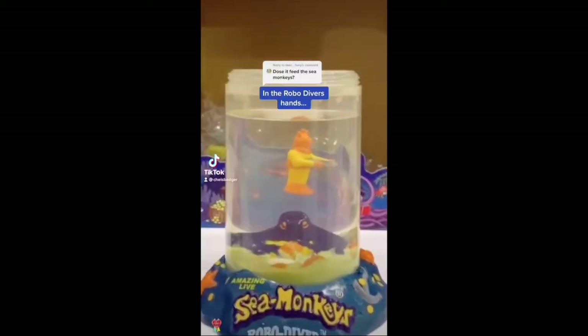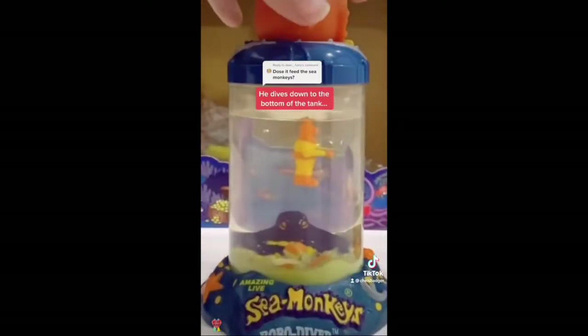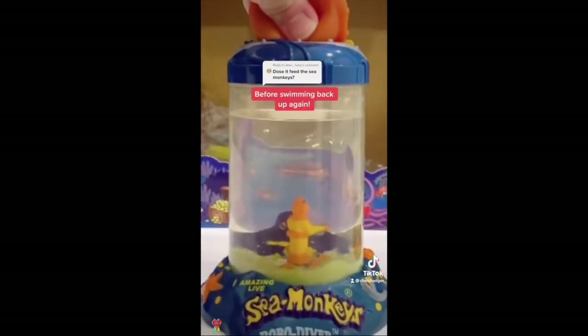Sea Monkey food gets placed in the Robo Diver's hands and then once the compression lid is on and squeezed gently, he dives down to the bottom of the tank and feeds your hungry little sea monkeys before swimming back up again.